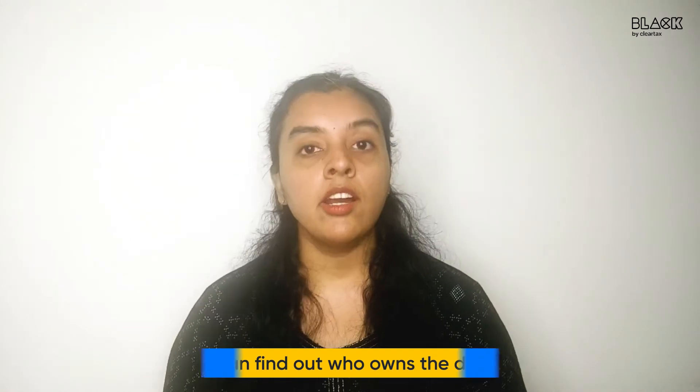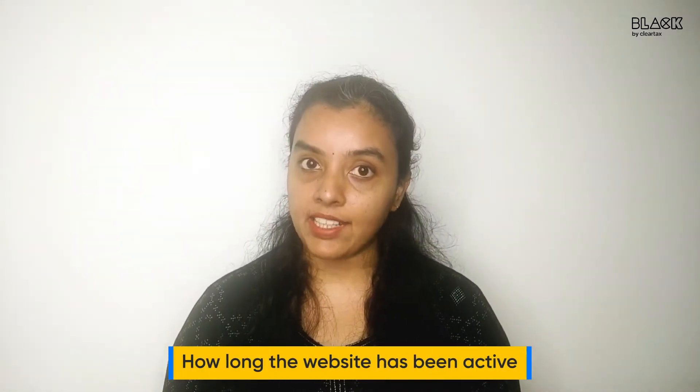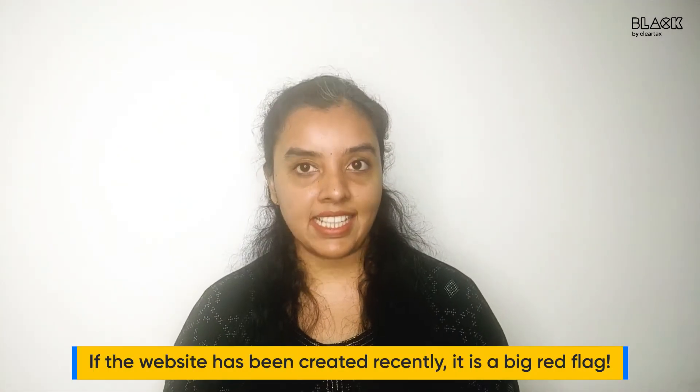Additionally, you can find out who owns the domain, where the website's owner is based, and how long the website has been active. If the website has been created recently, it is a big red flag.